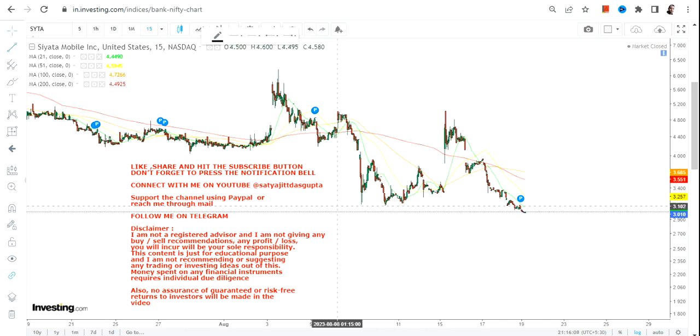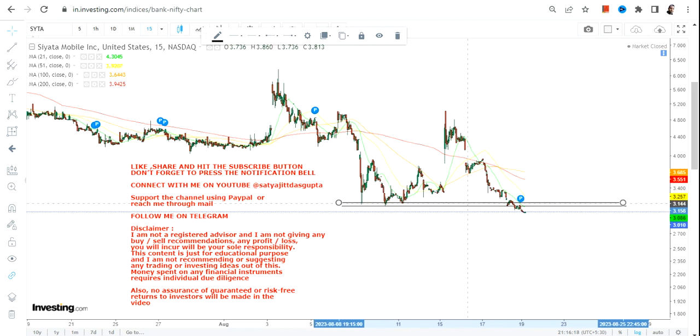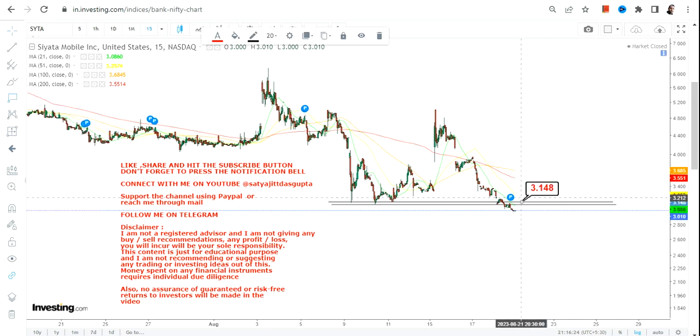Hello friends, welcome to my channel. SYTA stock is unable to hold on to its levels at any particular point of time, be it in the shorter term time frame or in the longer term time frame. The problem is the stock is making lower lows, and that is not good.